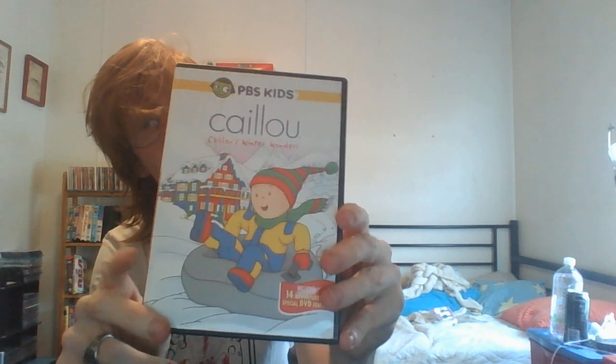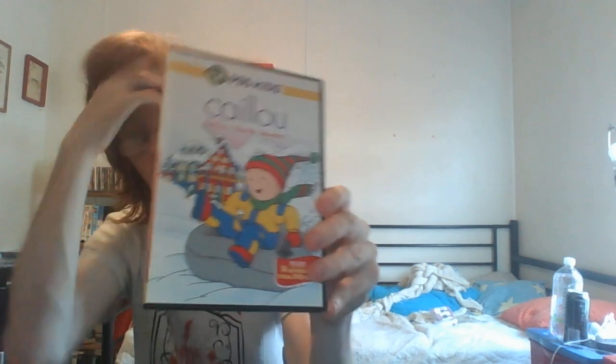And here is Caillou's Winter Wonders out of the shrink wrap. Here's the front, the spine, and the back. Here's the disc - of course it's in an eco box. Now that's it for Dollar General. On to what I got on eBay.